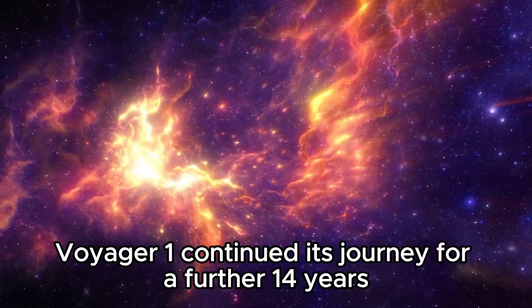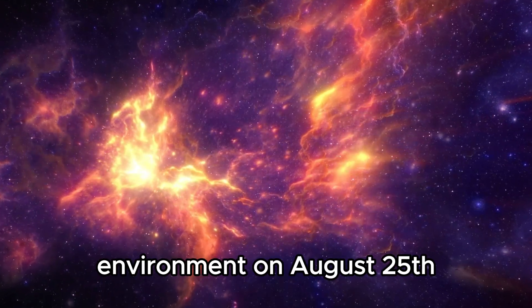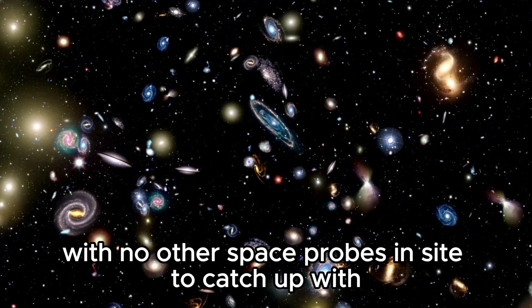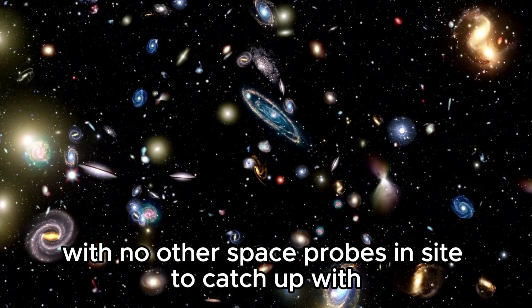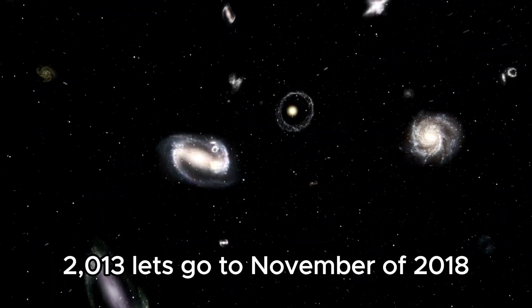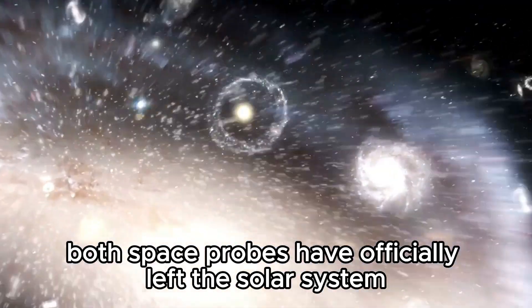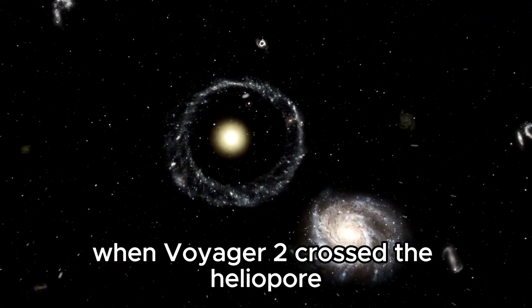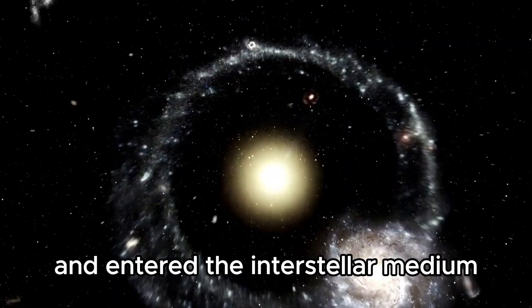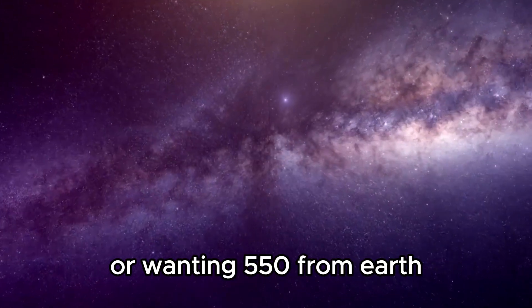Voyager 1 continued its journey for a further 14 years before it finally arrived in the interstellar environment on August 25th, 2012, with no other space probes in sight to catch up with, but NASA didn't publicly announce the accomplishment until 2013. In November of 2018, both space probes had officially left the solar system when Voyager 2 crossed the heliopause and entered the interstellar medium. Voyager 1 is thought to be 145 billion miles, or about 1,550 AU, from Earth.